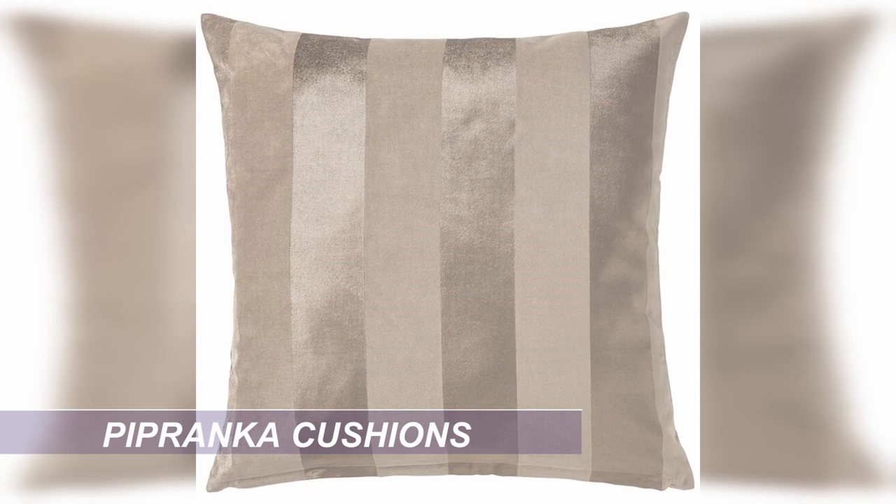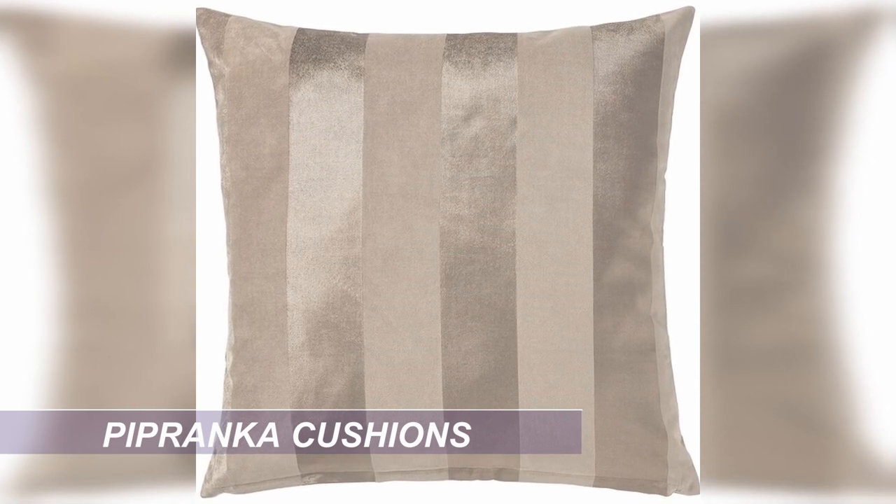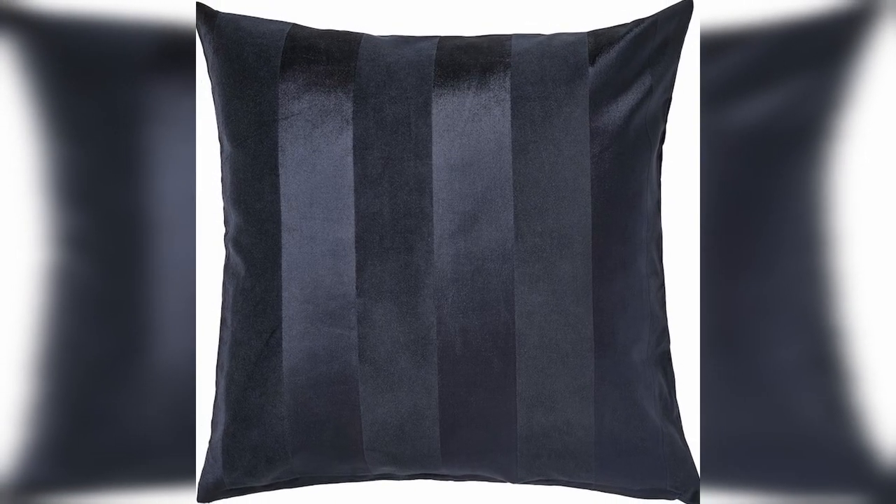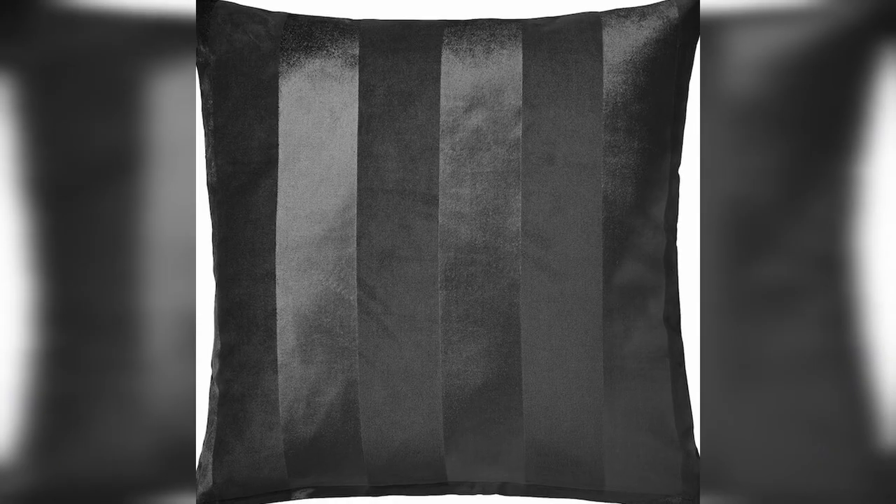When your cushions need updating, try these gorgeous shiny wide-stripe cushions. The stripes give a real Hamptons vibe, but the bit of shine really gives that luxe, elegant touch. These cushion covers are only 9 Aussie dollars. The navy, beige and dark grey — which actually looks black — are all great options for the Hamptons Luxe look, and the pink would be lovely maybe for a little girl's room.